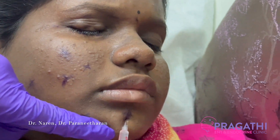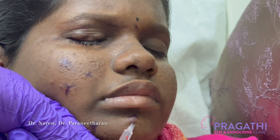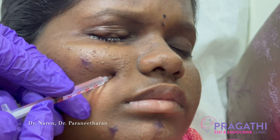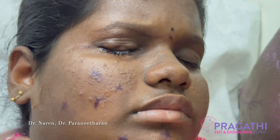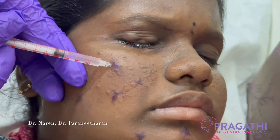The etiology of hemifacial spasm is irritation of the facial nerve by surrounding blood vessels. The definitive treatment is microvascular decompression surgery. However, botulinum toxin is a non-surgical and alternative method to control the symptoms.